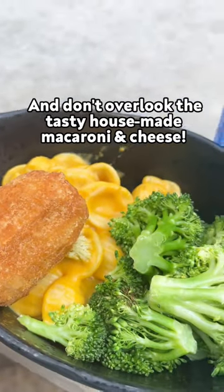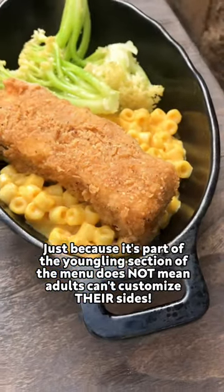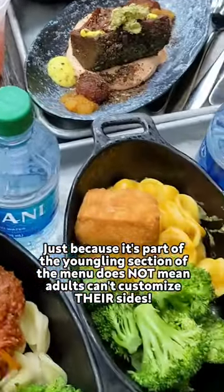And don't overlook the tasty house-made macaroni and cheese. Just because it's part of the youngling section of the menu does not mean adults can't customize their sides.